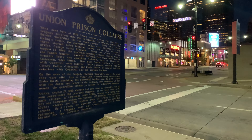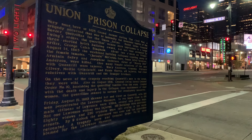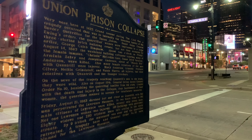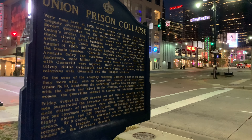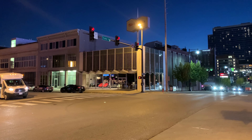I believe it was in its days as a Muehlbach in the 80s — that's at least when they had an auction. And it's now owned by a chain, but at least the sign is still there. I think they still call it the Muehlbach, but I'm not sure — I guess I have to look it up. I have killed the battery on my gimbal, so I've got to go to my mobile device now.